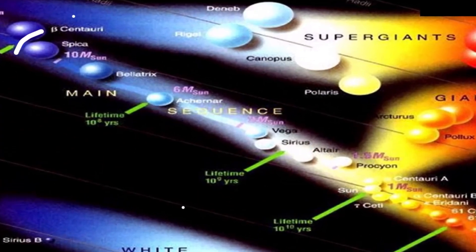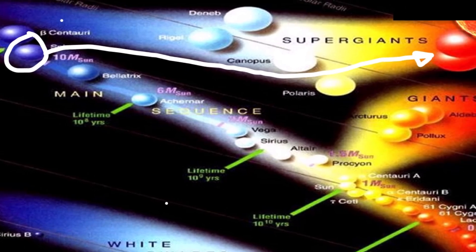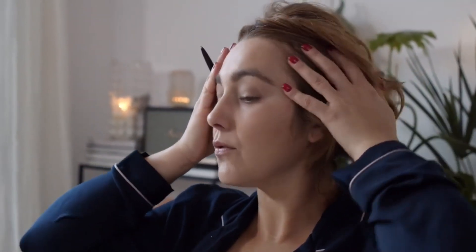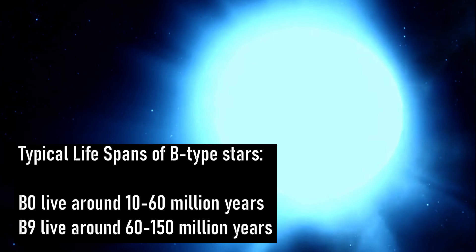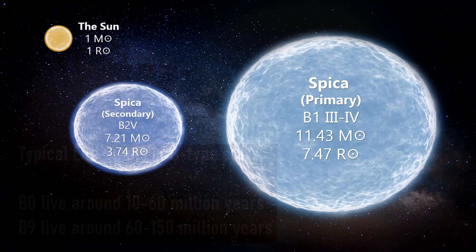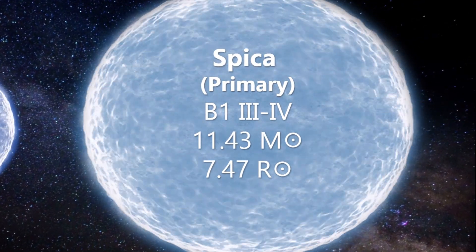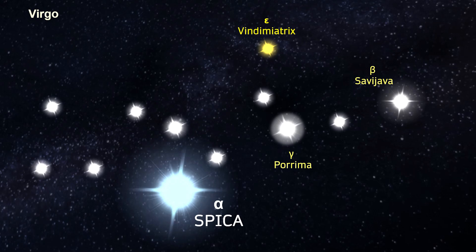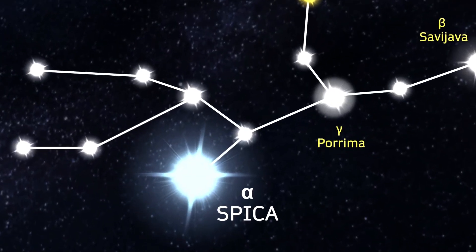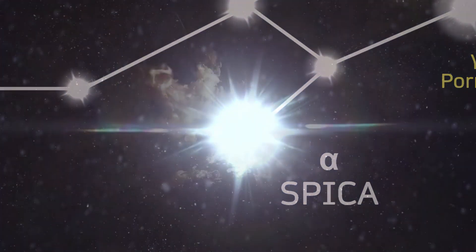The primary star's stellar classification of III-IV means that the star is possibly midway between a sub-giant and a giant star and is no longer a main sequence star, which does contradict to a degree the idea that the system is a young one. A typical B1 star would expect to live on the main sequence for around 60 to perhaps 100 million years at most, and the primary is a massive star with more than 10 times the mass of the sun and 7 times its radius. It is one of the nearest stars to the sun that has enough mass to end its life in a type 2 supernova explosion, though as the primary has only recently left the main sequence, any supernova event is not likely to occur for several more million years.